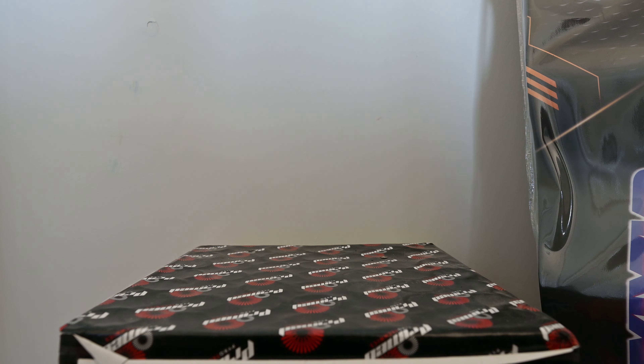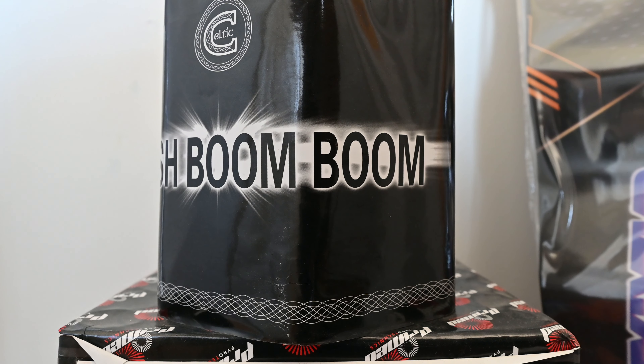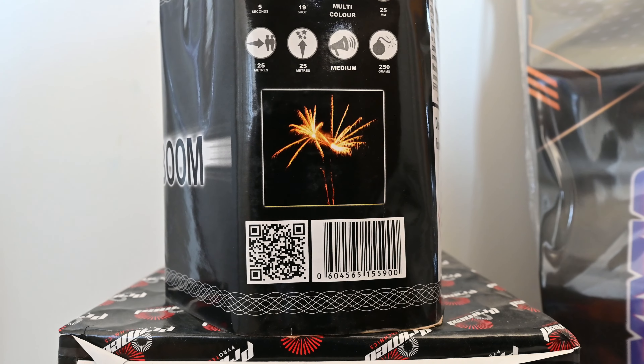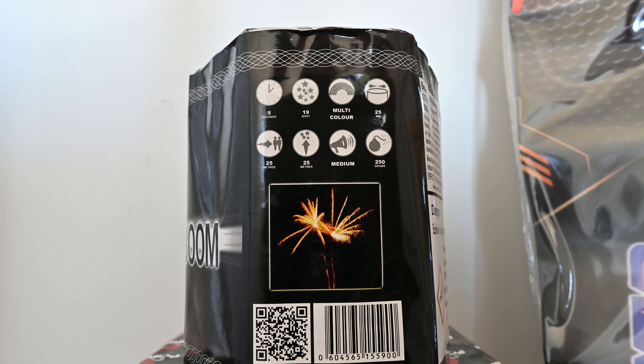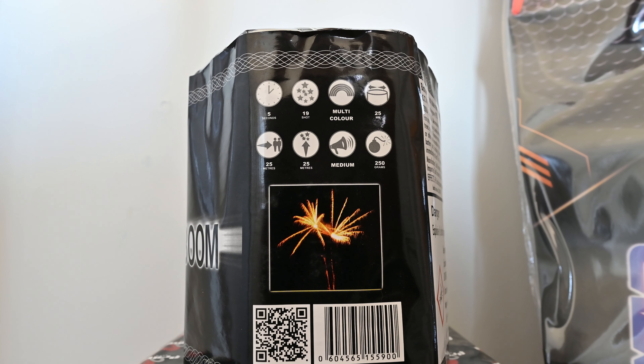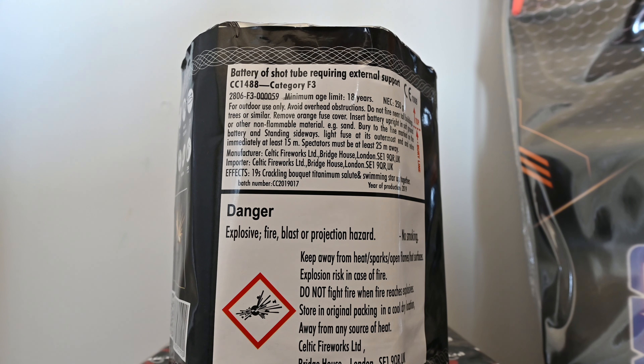Next we have Big Fish Boom, another dump cake by Celtic Fireworks — they do a lot of really good dump cakes. It's got five seconds of duration, 19 shots, multi-coloured, a ball size of 25 millimeters, and a safety distance of 25 meters. The effects go 25 meters up into the air. It's a medium noise piece but it also has titanium salutes, so it might be a loud noise piece. Net explosive content is 250 grams, it's category F3, and the effects are 19 shots of crackling bokeh, titanium salutes, and swimming stars all up together.